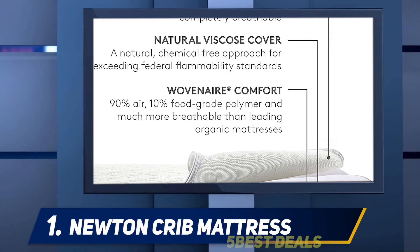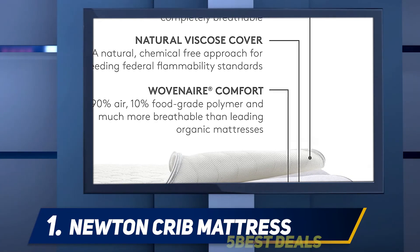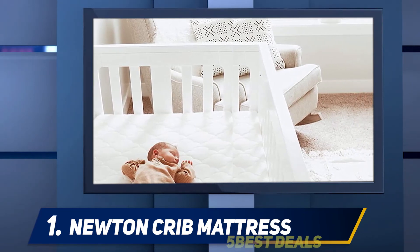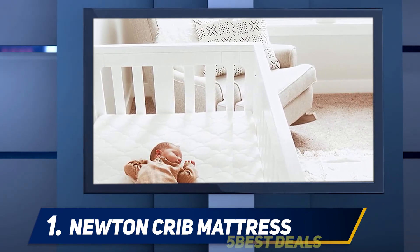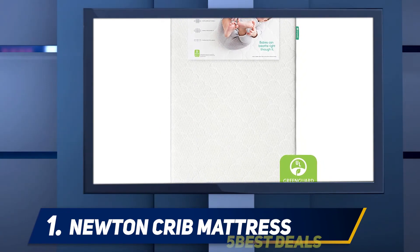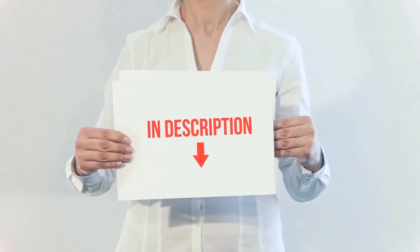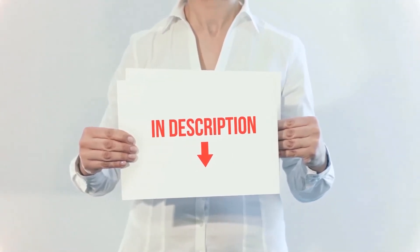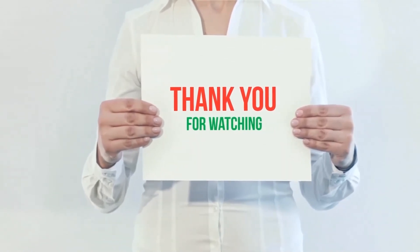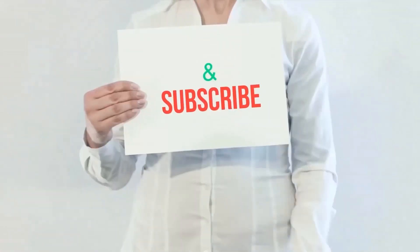The makers of the Newton Mattress welcome messy babies — because the Newton Mattress is 100% washable with soap and water, and you can even throw it in the washing machine. I have included the product links in the description where you can check for more information and the latest price. Thank you for watching — please hit the like button, share with your friends, and be sure to subscribe.